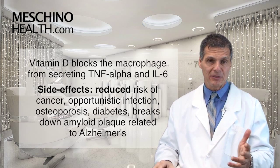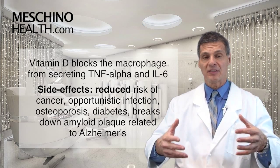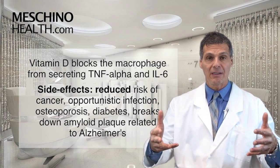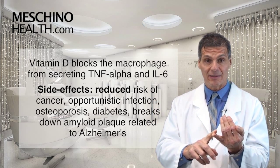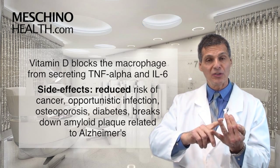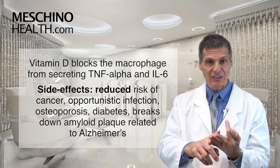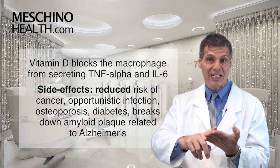That's what Zhang was able to show in the Journal of Immunology in 2012. So what are the side effects of taking vitamin D? The side effects are it reduces your risk of cancer — doesn't cause cancer, reduces risk — that's what the evidence shows. It reduces risk of infection, doesn't cause infection, and we know it decreases the risk of osteoporosis, maybe even diabetes.